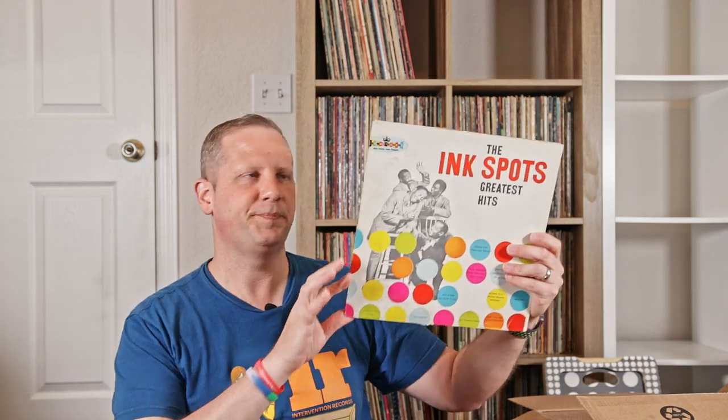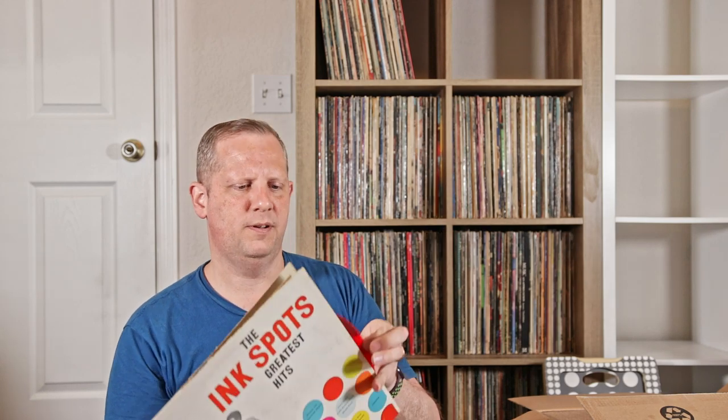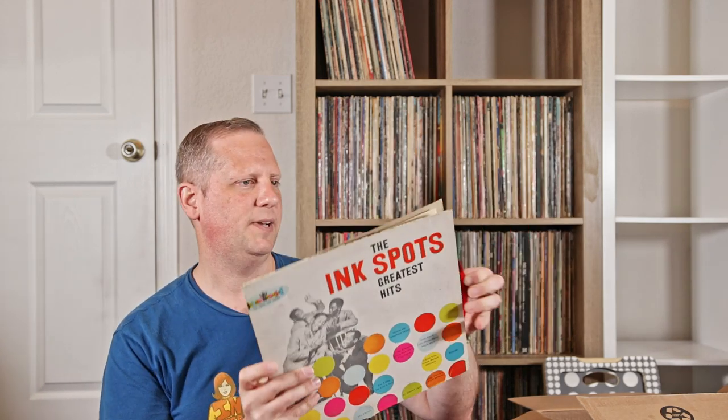The Ink Spots' Greatest Hits — this is on red vinyl, that's why I got that. Crown Records. Bing Crosby, Merry Christmas — Decca pressing of this. Anthony Newley, In All My Solitude. Wes Montgomery, Road Songs. Mary Travers, Morning Glory. Cheap Trick at Budokan. Elton John's Don't Shoot Me, I'm Only the Piano Player. And lastly, Michael Hedges' Breakfast in the Field.